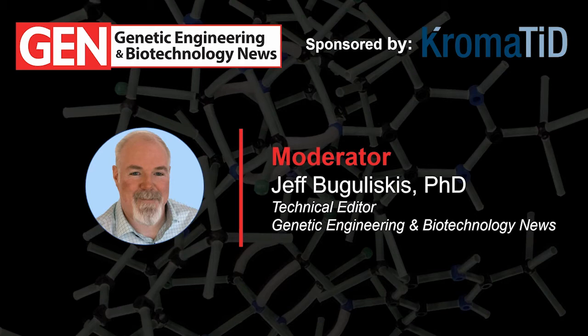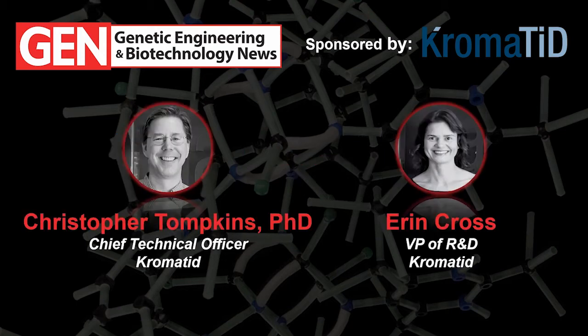Today our presenters will tell us about a technique that just might be the solution to precise measurements of off-targeting. Dr. Christopher Tompkins is the Chief Technology Officer at Chromatid, where he leads the team's launch of Chromatid's genomic structural products and services for gene editing and gene therapy.